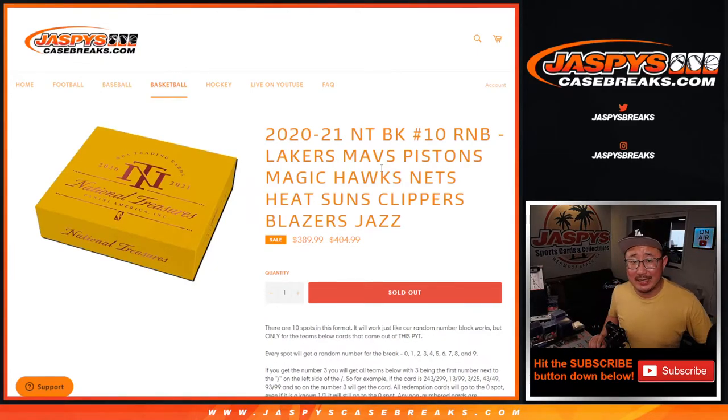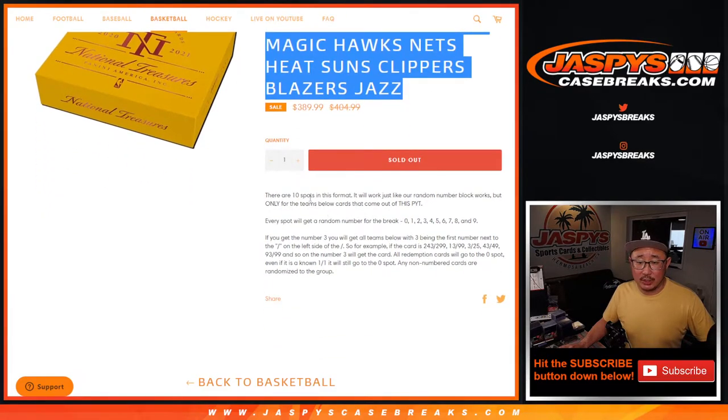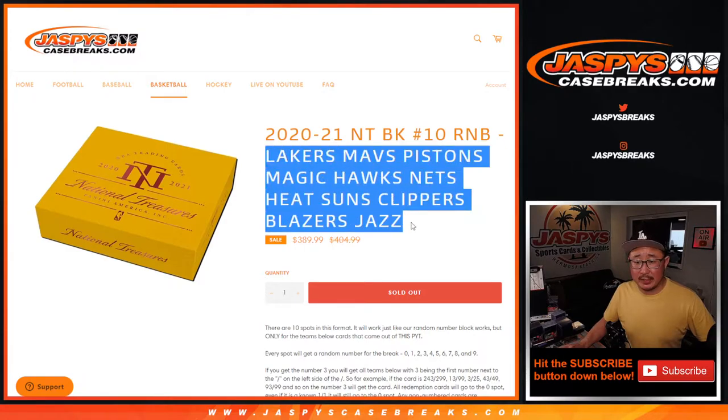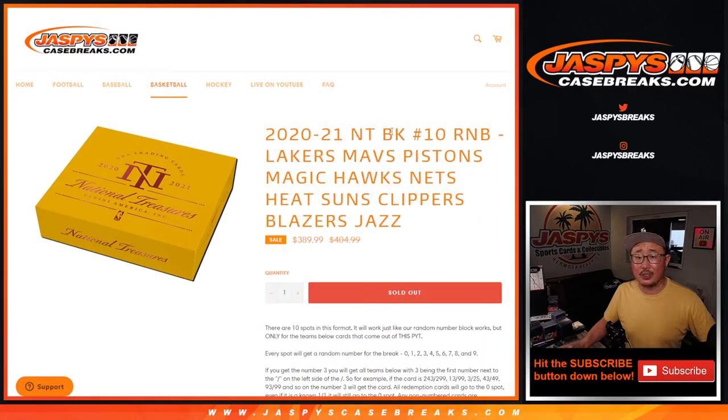Hi everyone, Joe for JaspiesCaseBreaks.com coming at you with a National Treasures Basketball random number block randomizer video. It's a serial number break just for those teams. Here's how it works if you're interested — it's a serial number break just for these teams only for National Treasures Basketball.